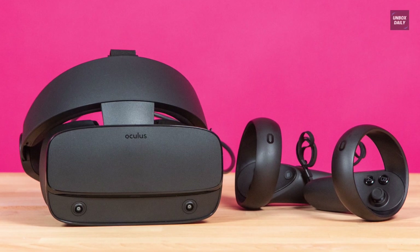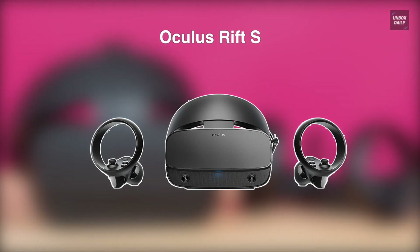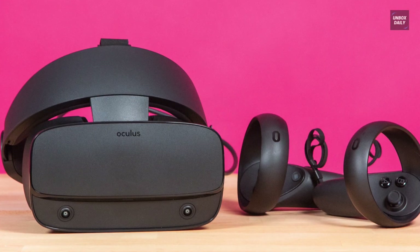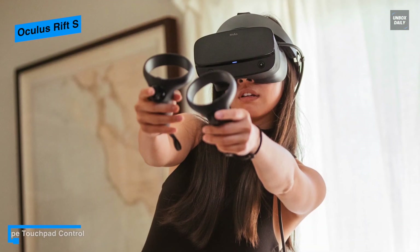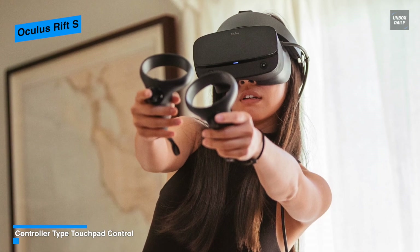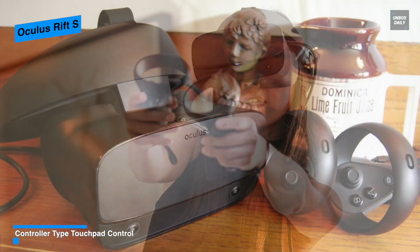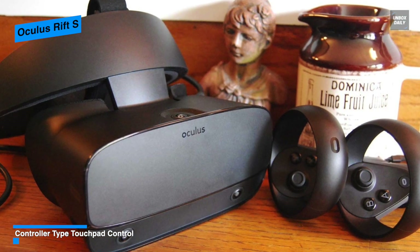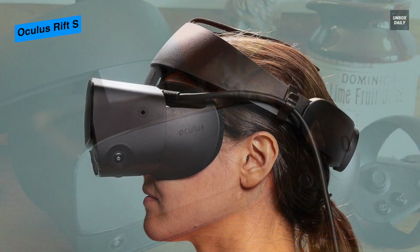Next is the Oculus Rift S. This headset is unquestionably a more approachable entry point into PC-based VR. Unlike the Oculus Go and Oculus Quest, the games for the Oculus Rift S are far more substantial and customizable, which means you can get Minecraft VR. Featuring a pair of touch controllers, the Rift S makes these slightly different from their predecessors. As you grip them, each controller provides a thumbstick, two buttons, and two triggers within easy reach.